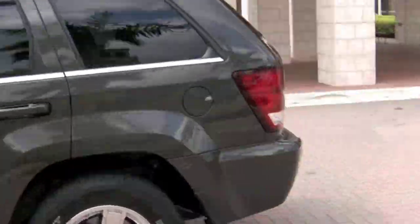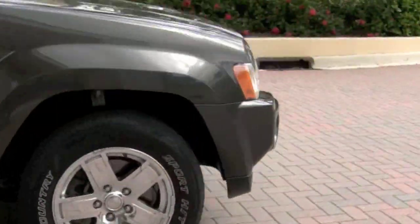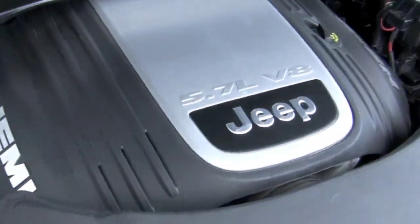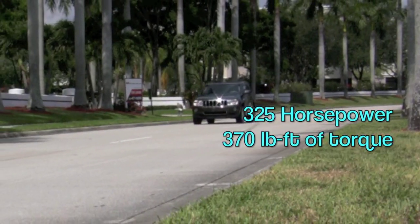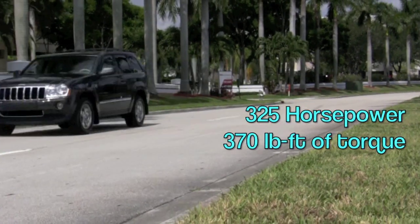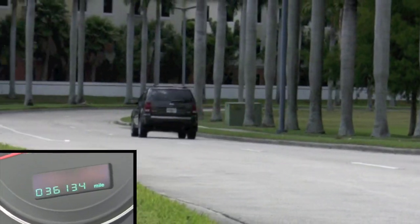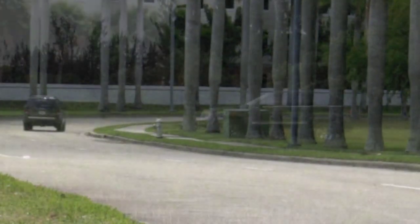This Grand Cherokee has fantastic power due to its 5.7-liter Hemi, which gives you 325 horsepower and 370 pound-feet of torque. With just over 36,000 CARFAX-certified miles, this great-looking 4x4 is ready to take you on-road and off.